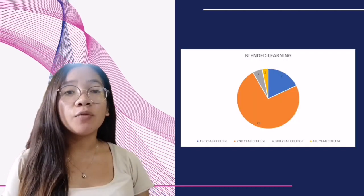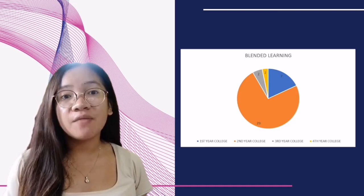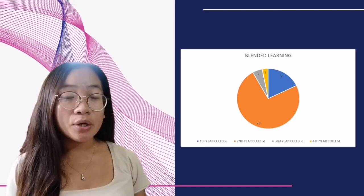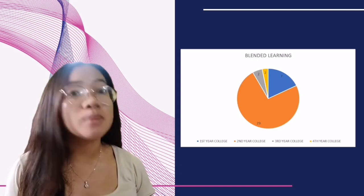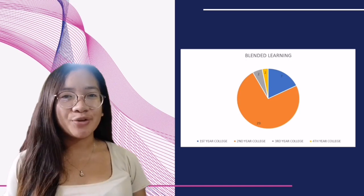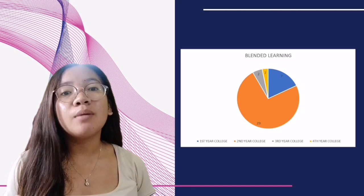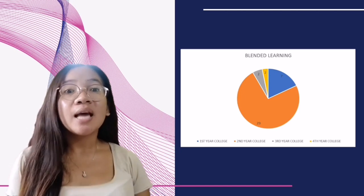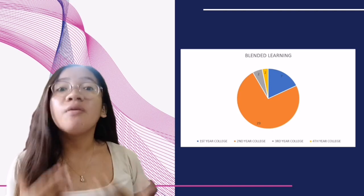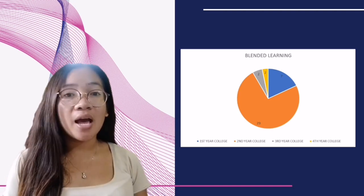Blended learning received the second highest overall preference rating. Participants found it beneficial to have face-to-face interaction with peers and instructors while also enjoying the flexibility of online resources and assignments. They mentioned that the blended approach allowed for personalized learning experiences and catered to different learning styles, and found it convenient and engaging.